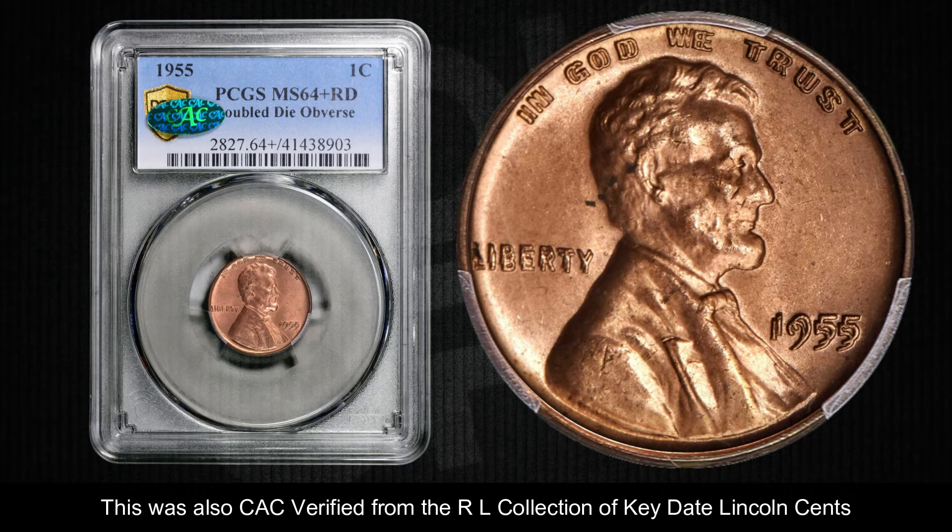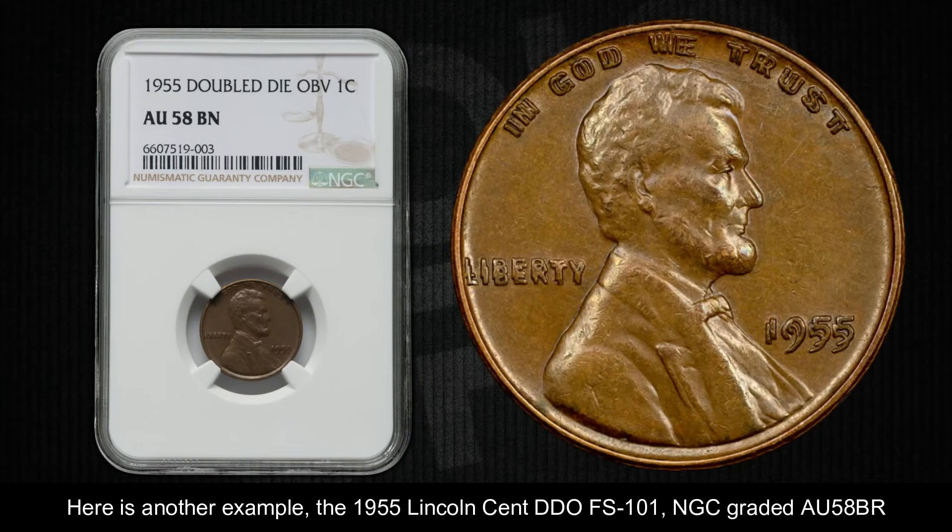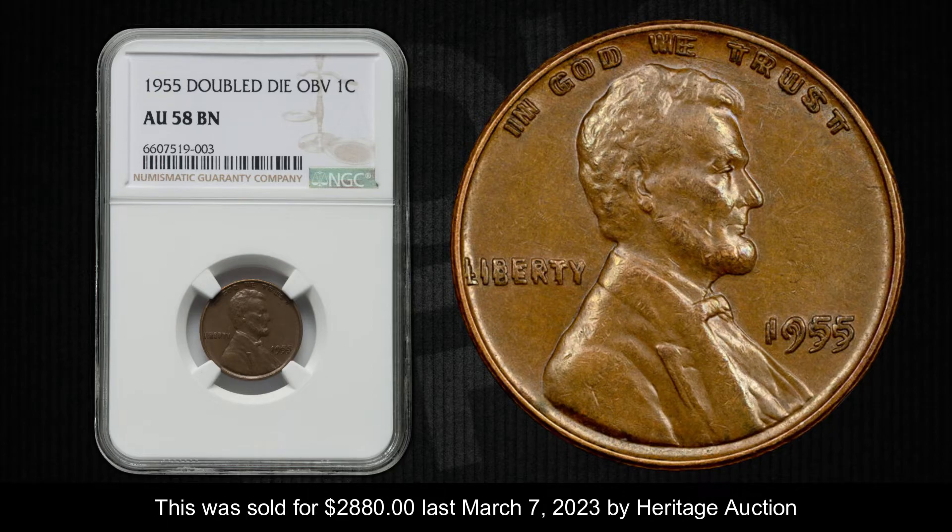Here is another example: the 1955 Lincoln cent double die obverse FS-101, NGC graded Almost Uncirculated 58 Brown. This was sold for $2,880 US dollars last March 7, 2023, by Heritage Auction.